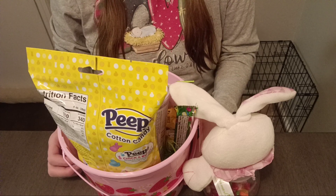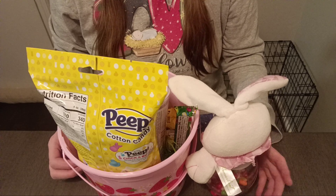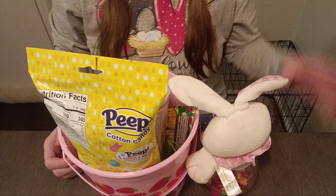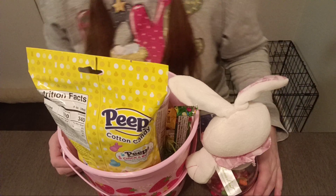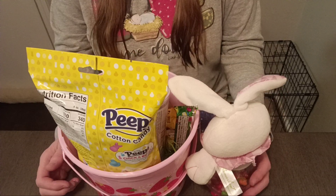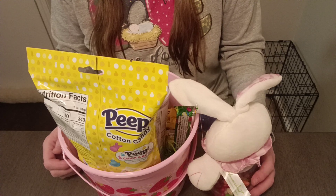Hey guys, I wanted to show you what I got for Easter, what was in my Easter basket. First off, I want to say that I am not bragging in any way, shape, or form. I'm very grateful for everything that I have. I know a lot of people like these kinds of videos and I enjoy sharing them, so I'm going to share with you what I got for Easter.